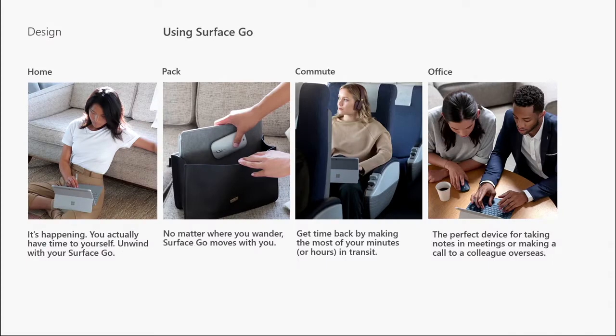It doesn't always make sense to pull out your full work laptop. So something like Surface Go is great in a pinch where you have to catch up on emails really quick, and it can be a little cumbersome to bring out your full workstation that you would typically have at your desk.